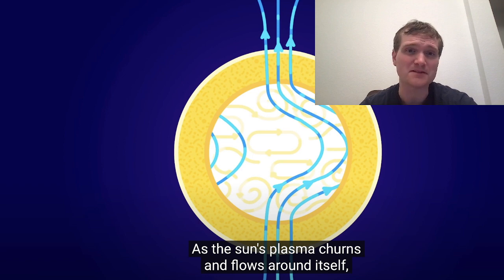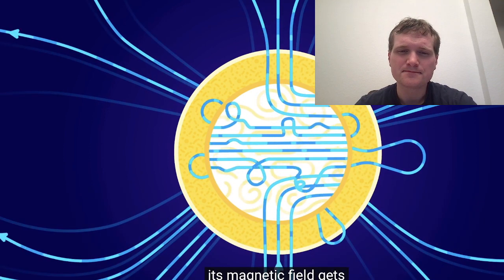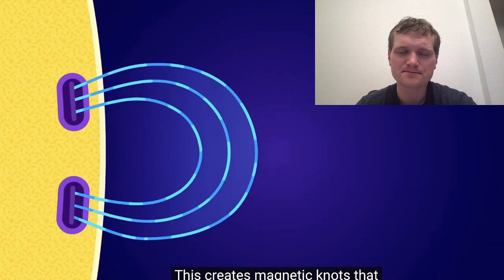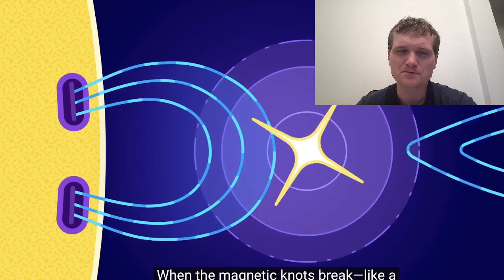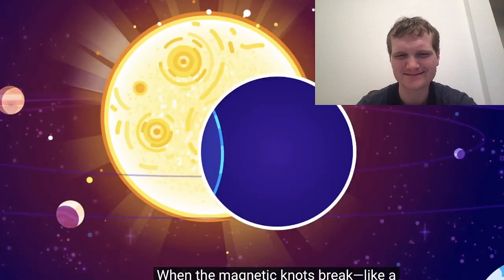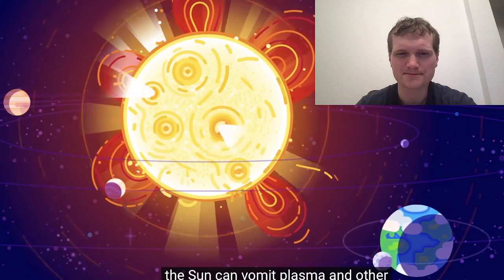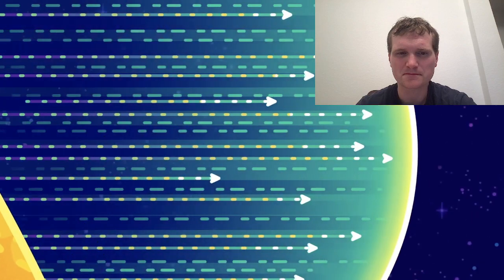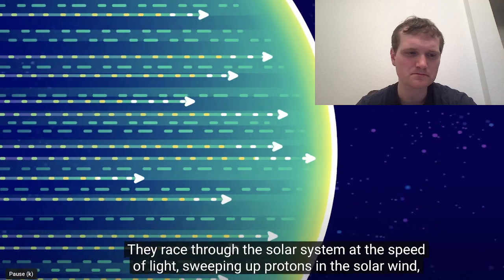As the Sun's plasma churns and flows around itself, its magnetic field gets all kinked and twisted. This creates magnetic knots that build up enormous amounts of energy. When the magnetic knots break like a tangle of springs exploding outwards, the Sun can vomit plasma and other awful things into the solar system. These solar storms come in many types, like solar flares — a tidal wave of high energy radiation that races through the solar system.